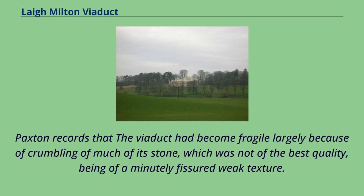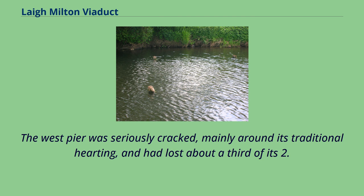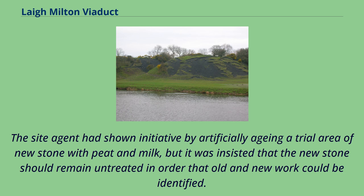Paxton records that the viaduct had become fragile largely because of crumbling of much of its stone, which was not of the best quality, being of a minutely fissured, weak texture. With lack of maintenance, vegetation and weather effects, this weakness had led to widespread stone loss and serious undercutting to all piers at or near water level. The West Pier was seriously cracked, mainly around its traditional harding, and had lost about a third of its 2.9 metres thickness. Some movement had occurred long ago, causing stretching and hogging of the arches adjoining the West Pier. The North Spandrel Wall had suffered extensive stone loss at the top and some peeling away of pier bullnoses. The site agent had shown initiative by artificially aging a trial area of new stone with peat and milk, but it was insisted that the new stone should remain untreated so that old and new work could be identified.